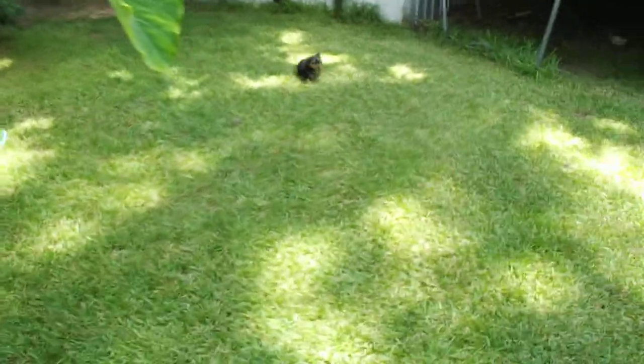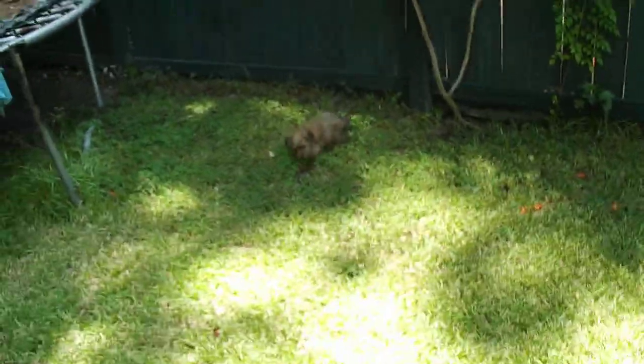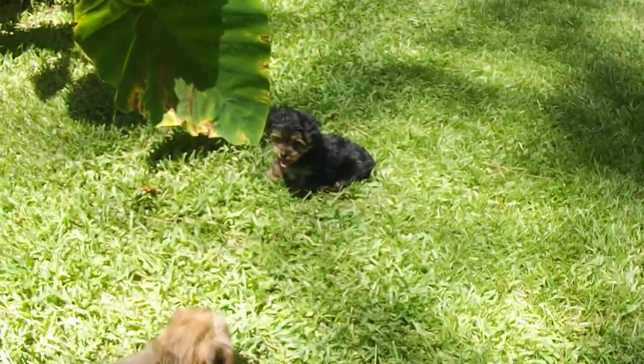Bye! Oh, are you pooping? Sorry! Puppies! Now you can come! Let's say bye. It's really hot, and you guys got to go in.